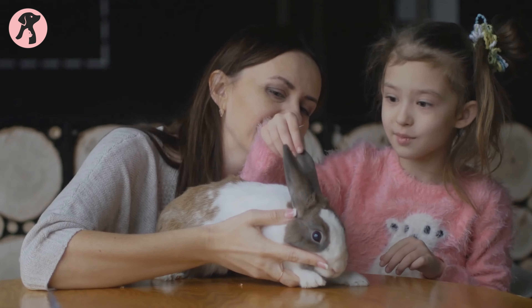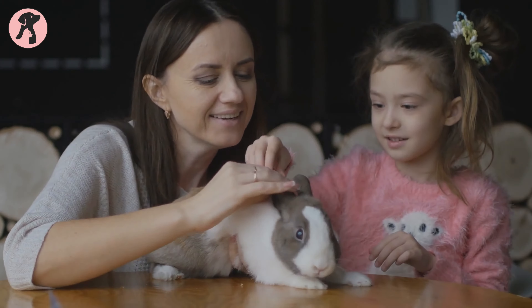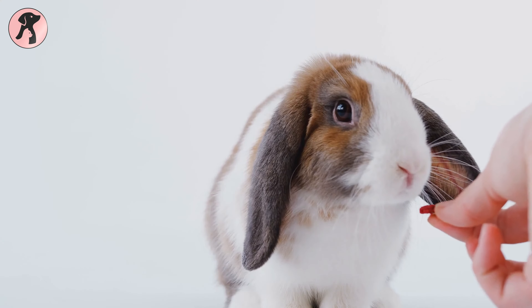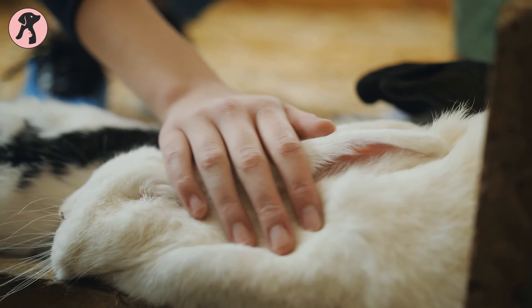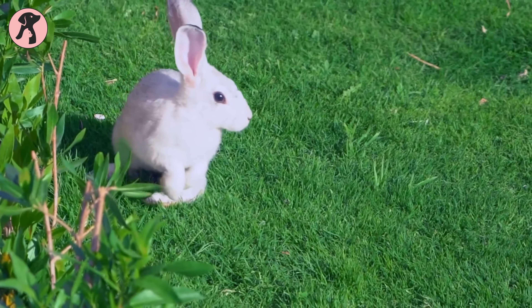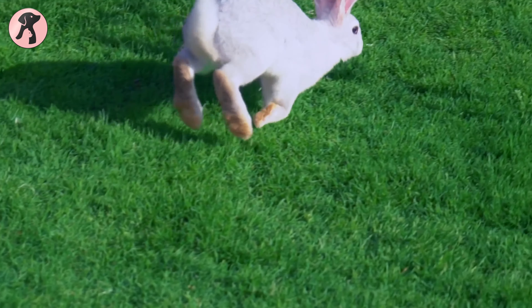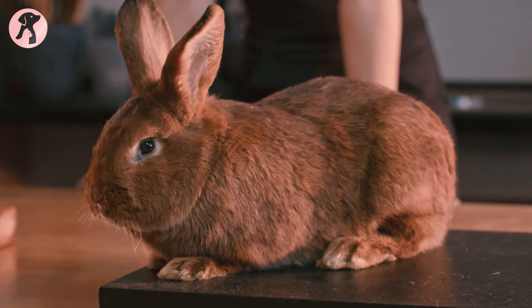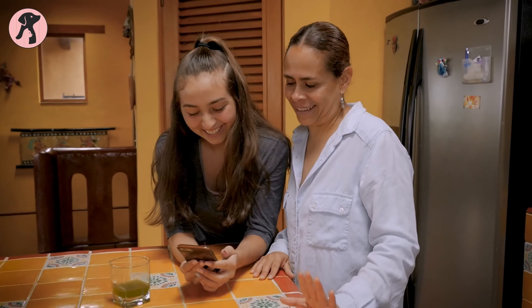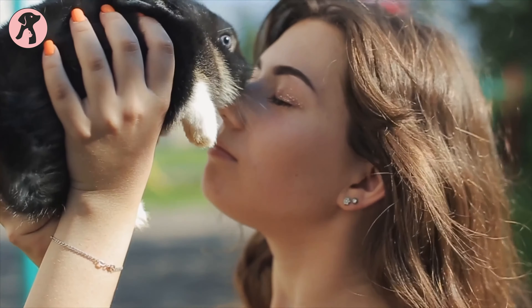If you're thinking of getting a rabbit as a pet, you should keep in mind that they require much more maintenance than cats and dogs. Rabbit breeds vary widely in terms of physical characteristics, personal traits, and care requirements. For instance, some breeds love to play with you while others tend to run away immediately when you approach them. If you're interested and determined to get a pet rabbit, this video might help as we discuss the best pet rabbit breeds that can be perfect for beginners.